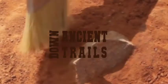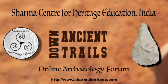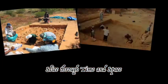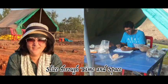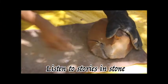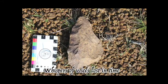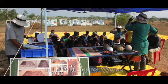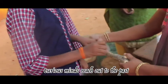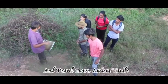Welcome to Down Ancient Trails, the online archaeology forum of the Sharma Center for Heritage Education India. Brush the dust off young forgotten thoughts. Slice through time and space. Listen to stories in stone, whispers of voices lost in time. Build bridges across worlds. Curious minds reach out to the past and travel down ancient trails.